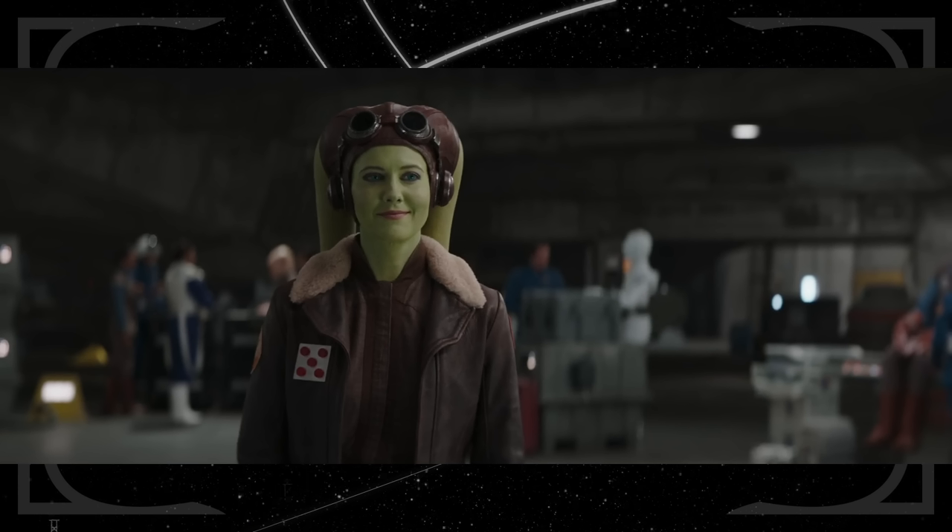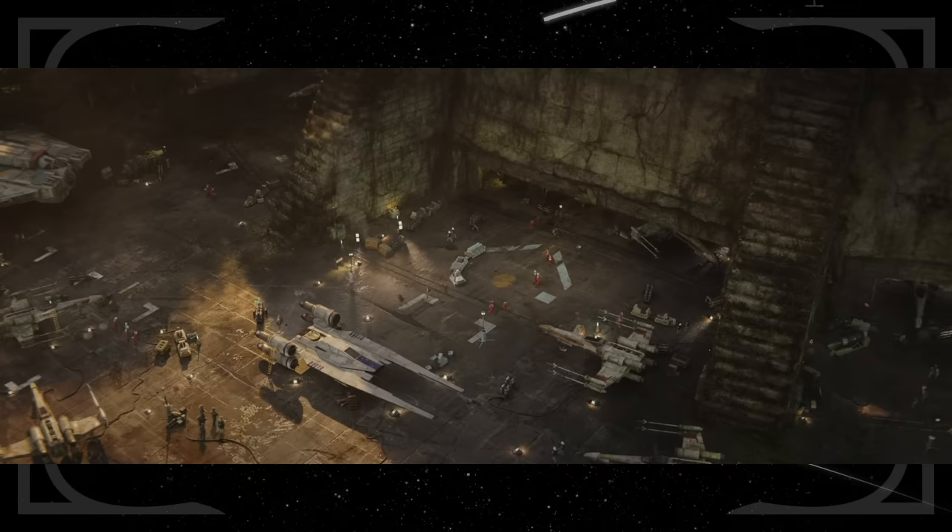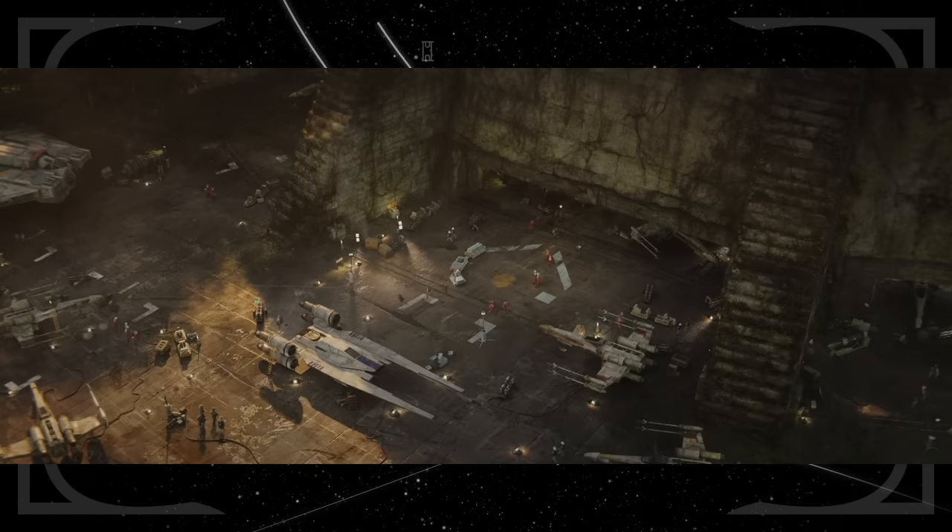Speaking of Hera, this episode marks her first live-action appearance. She was one of the main characters of Star Wars Rebels, and we see her rise from the leader of a small rebel cell to a full-fledged general. We can also hear her name over the intercom at Yavin 4 in Rogue One, and see her ship, the Ghost, at the battles of Scarif and Exegol.